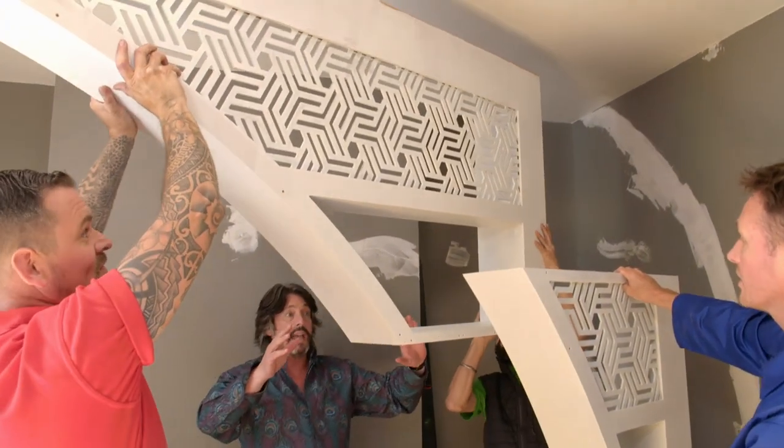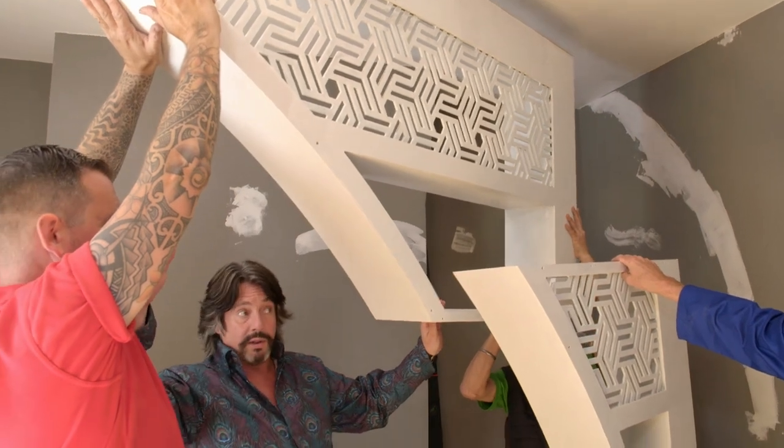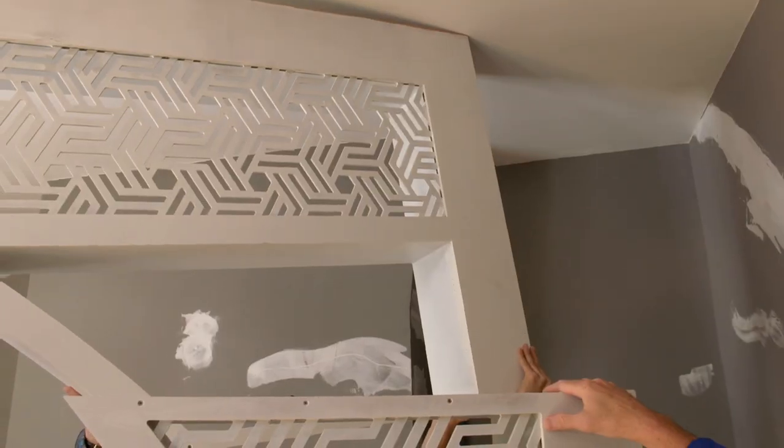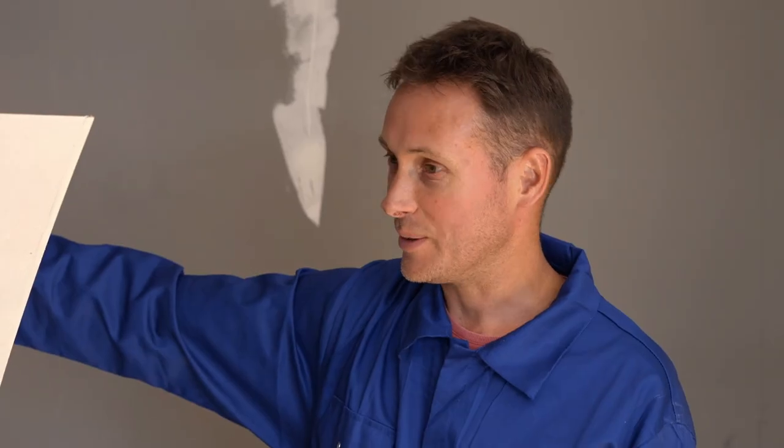So these two will connect at about this point across there, and then we've got the one going on the other side. You know where all the zones are — you know where we've got gaming, sleeping, sitting. And where Tibby is, we've got the workstation.